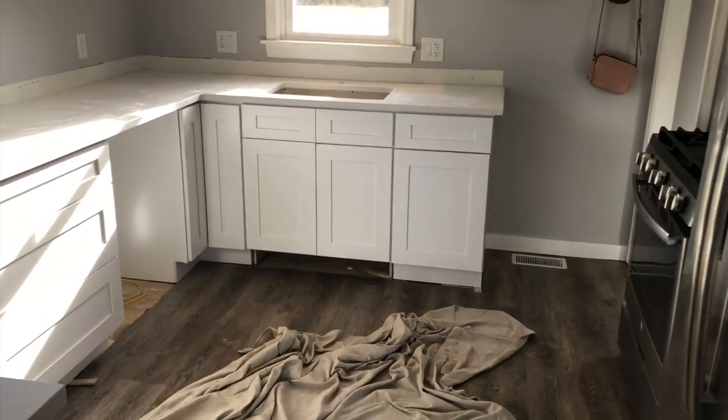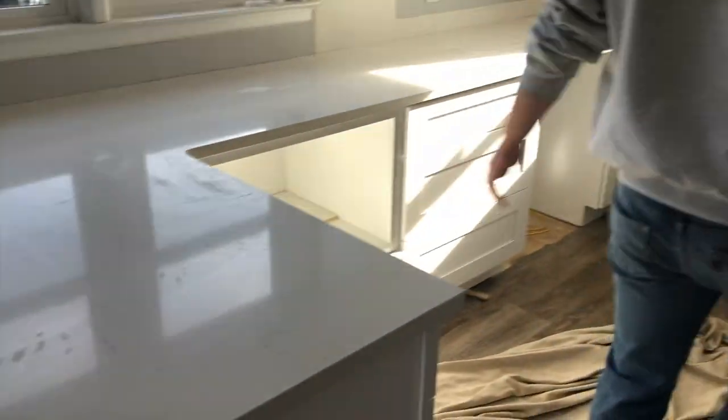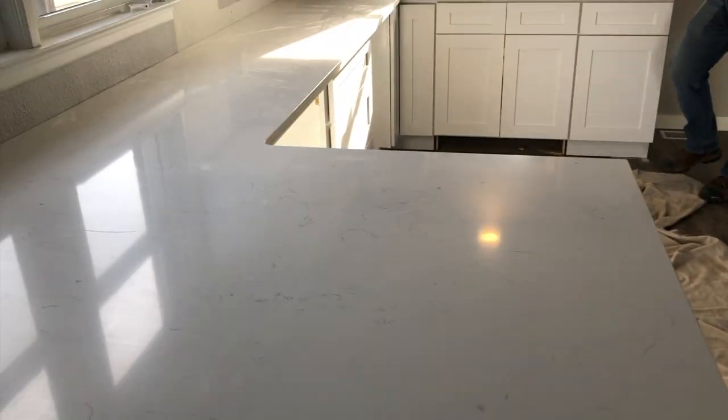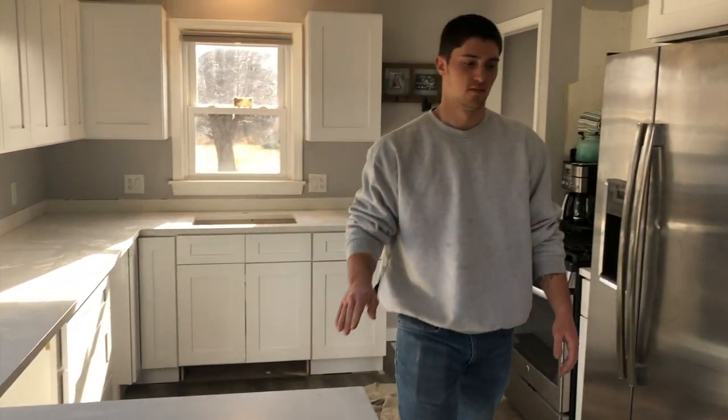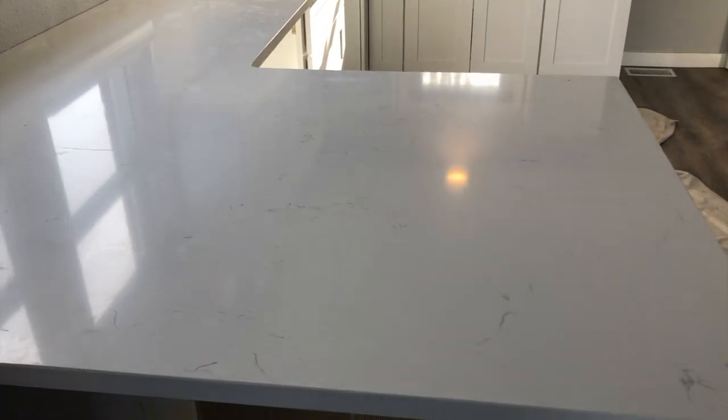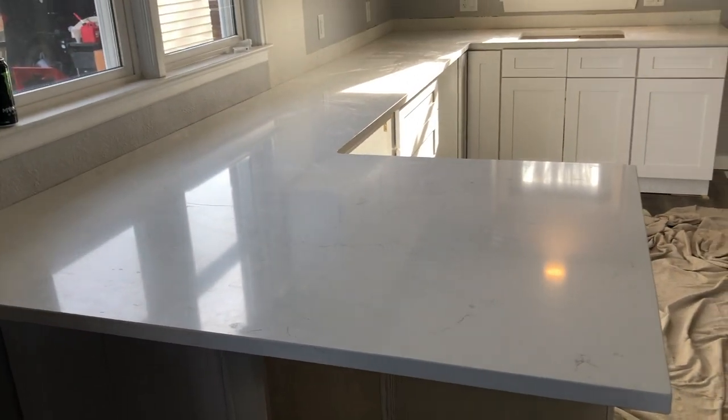The countertop guys are here — it doesn't even look like the same place. We just got these put in. They're bringing in the sink next. What do you think? Literally, I cannot deal — that's a lot bigger than I thought it would be. Yeah, it's stunning.